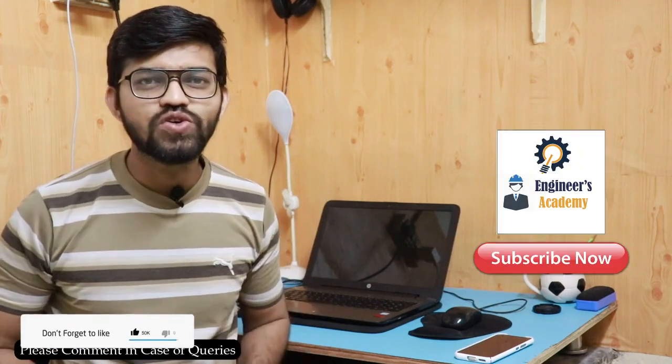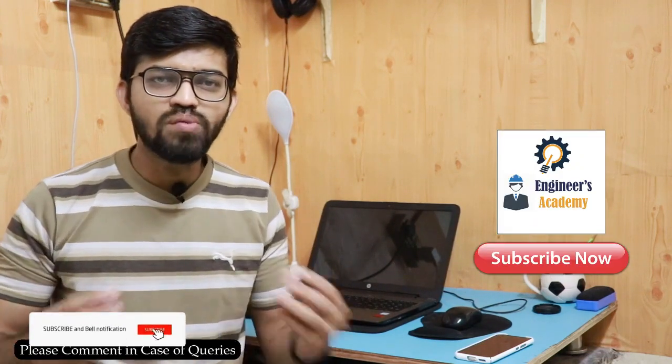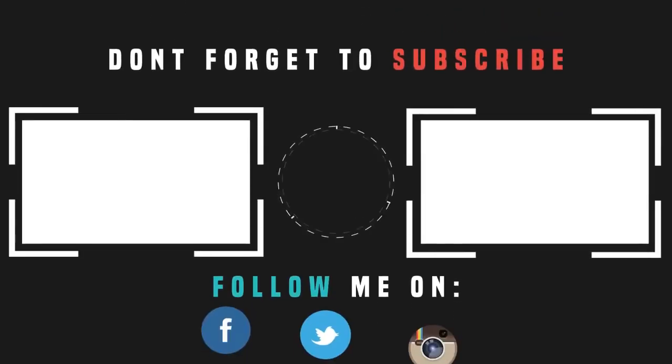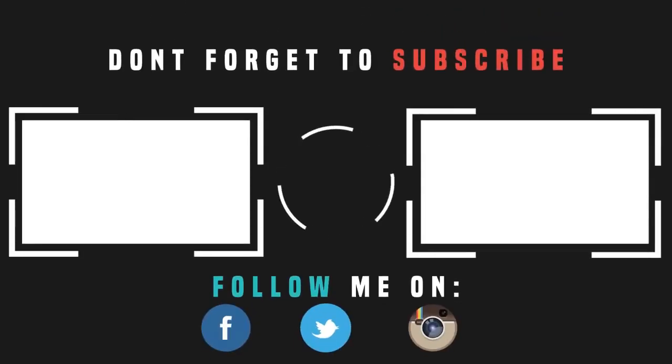In this particular video, we have seen this all-electric vehicle, its components, and its working principle. I hope you liked my video. If you have any doubts or queries, please do comment, and please do subscribe to my educational channel. Thank you so much for watching this video. We'll see you next time.